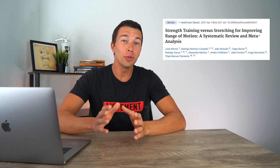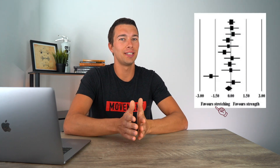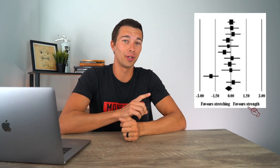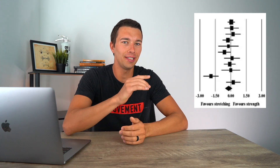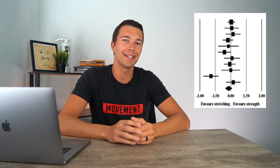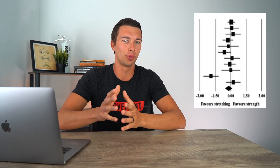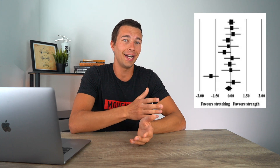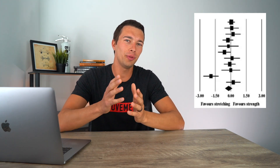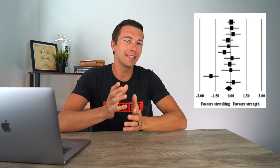Those 11 studies all came to different conclusions, which you can see in this graph. Some favored stretching and some favored strength training, and as you can probably tell it's pretty evenly split between the two. If you're just looking for evidence that proves stretching is better than strength training for range of motion, you could pick one study from that side — and the same goes for the other side. But as objective scientists we want to look at both and come to an overall conclusion, and that's exactly what this study does.